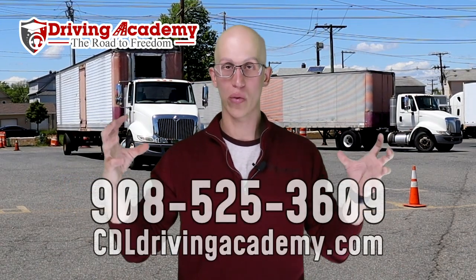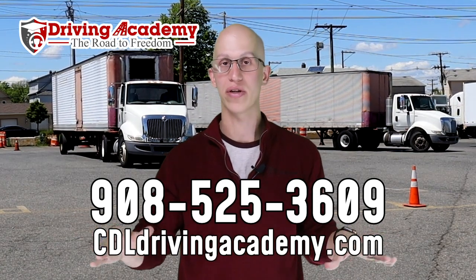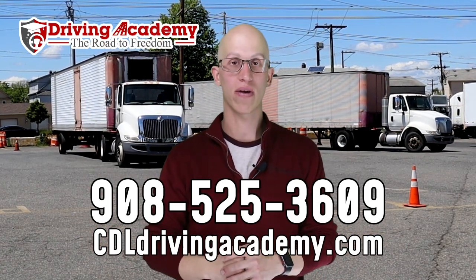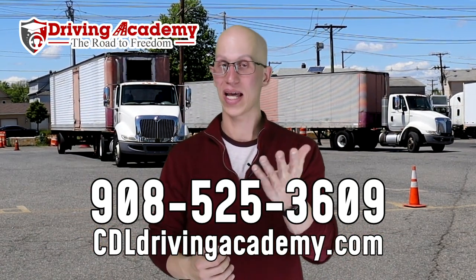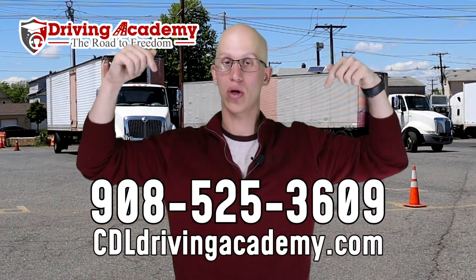Once you pass, you get enrolled into our lifetime job placement and you're ready to rock and roll. If you're interested in learning more about how we can beat the DMV's timeline and create a calm, clear experience that makes sure you're not nervous, give our team a call at 908-525-3609. Spots are filling up very quickly, so if you're interested, definitely give us a call.